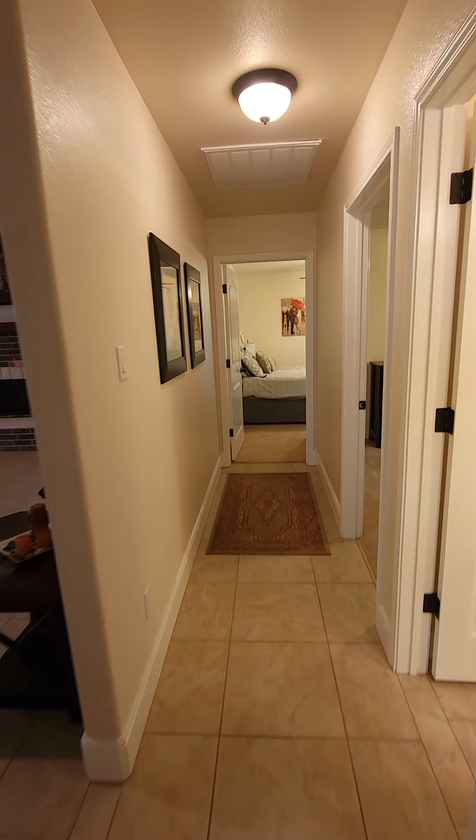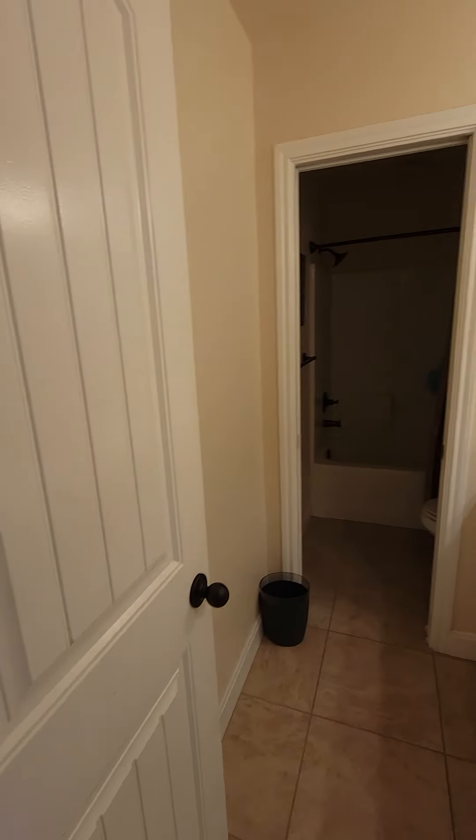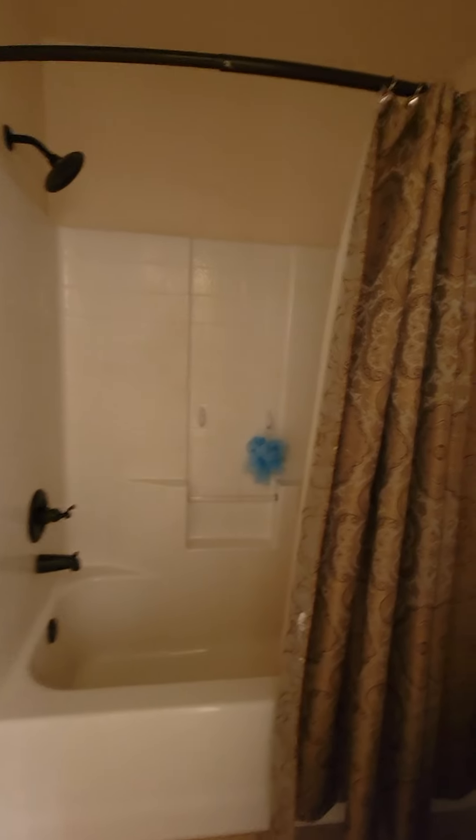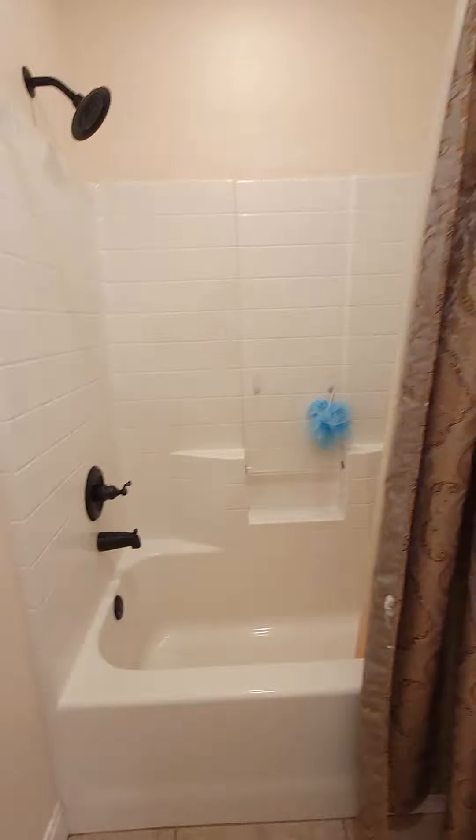Off to the right-hand side, you have bedroom number one. It's a full-size bed. It does have furniture in here, and a walk-in closet.